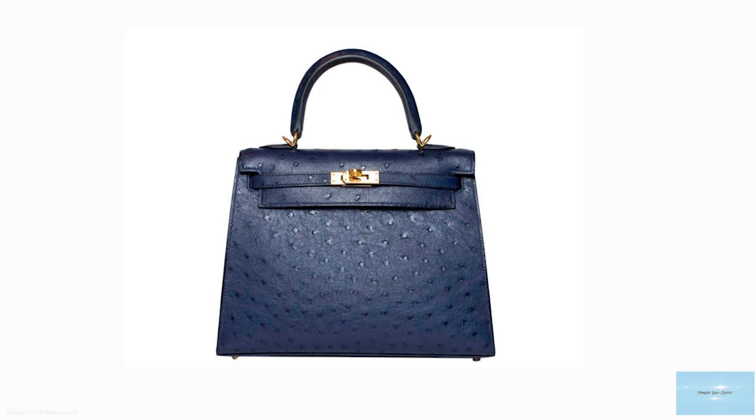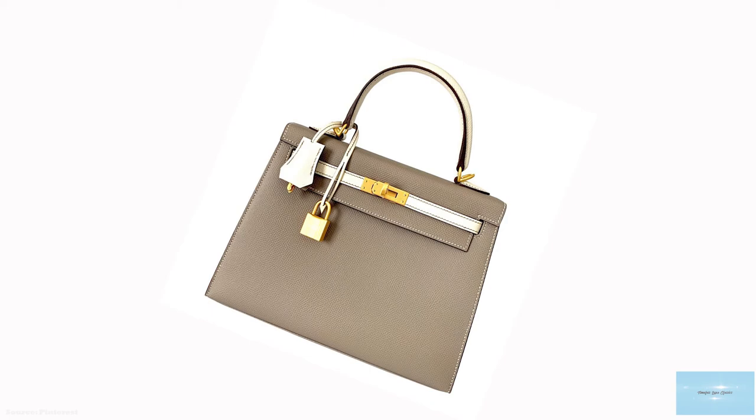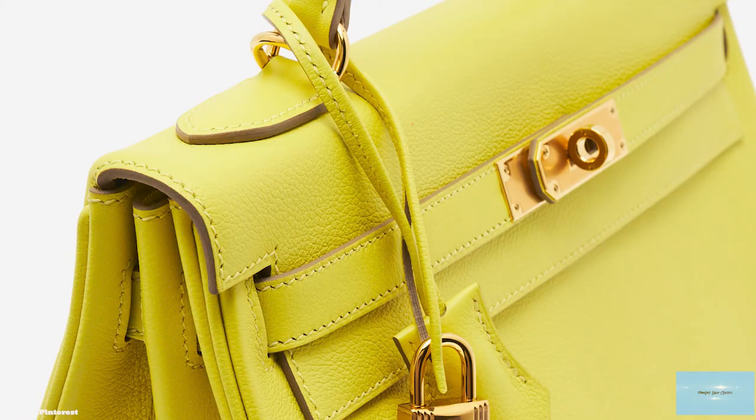The prices of the Hermes Kelly bag start upwards of $6,000 for the Kelly 20. The original Kelly is referred to as Kelly 1 and is often sold with a shoulder strap, featuring a single ring design. The Kelly 2 was released from the 2000s and is an update to the original Kelly, featuring a double ring at the top handle designed to attach a shoulder strap. The Kelly bag is also offered in precious skins from crocodile to ostrich, in a wide array of every colour under the rainbow in various shades and hues.